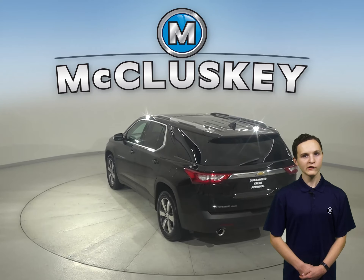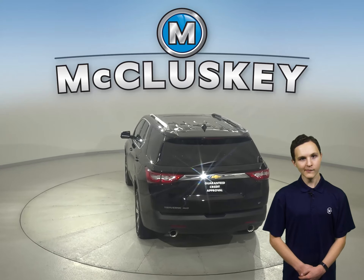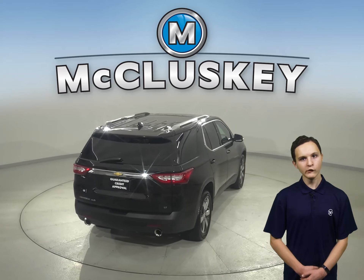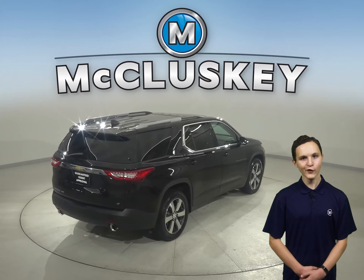There's also a rear view camera to make parking and reversing safe and simple. For entertainment, you'll have Sirius XM Ready Radio as well as Bluetooth, which will wirelessly connect your phone to the car.